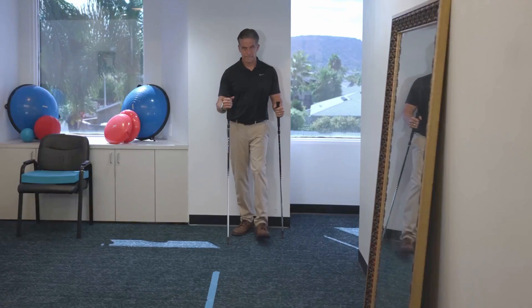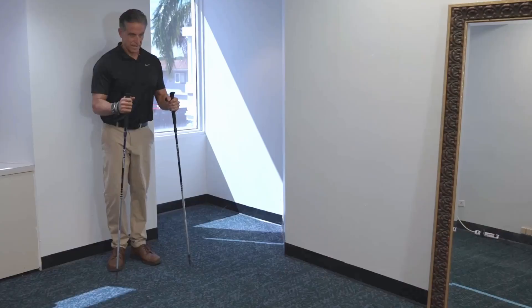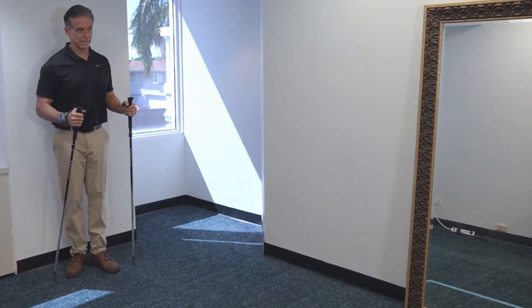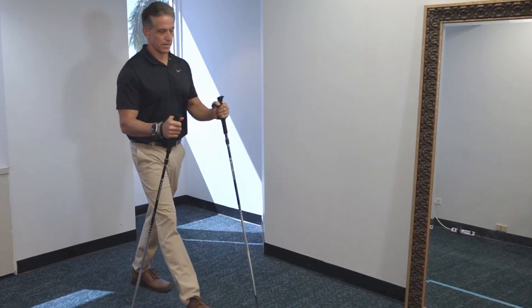Hiking poles or trekking poles are great at helping you walk more smoothly and helping you walk further. When you use hiking poles, you want to alternate the pole. So when your right pole comes forward, your left leg should come forward. The hiking pole should always be used opposite the leg that's moving forward. This will provide the greatest stability.